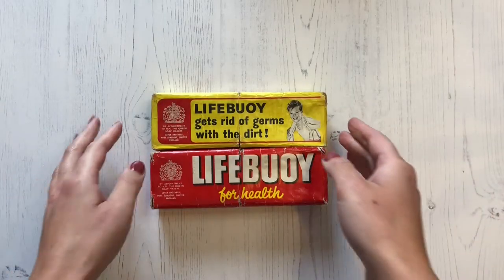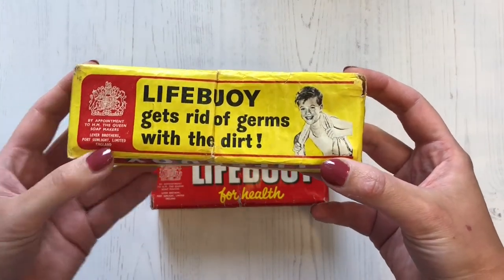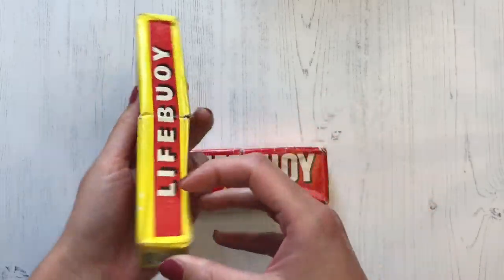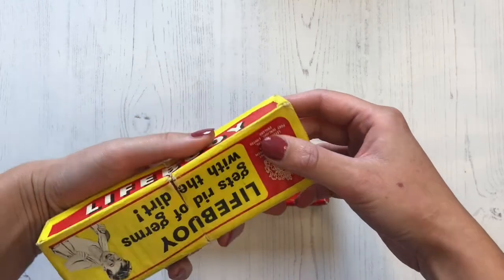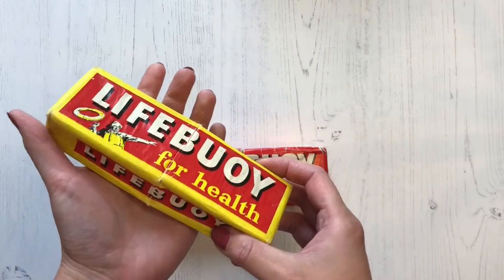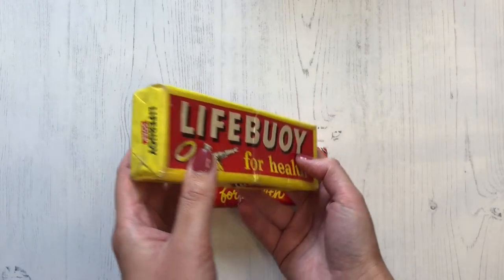The next item is Lifebuoy soap. Lifebuoy soap was introduced by the Lever Brothers in 1895 as a carbolic soap. It was very popular from 1923 to the 1950s and it has a very strong medicated smell — I can smell this from the packaging, it's such a strong scent. Apart from being well known for its recognisable scent, it was also famous for its red and yellow packaging, which is very striking, and its red rectangular shape.